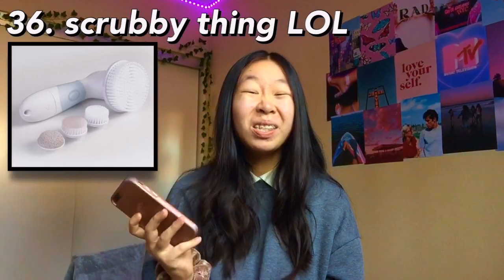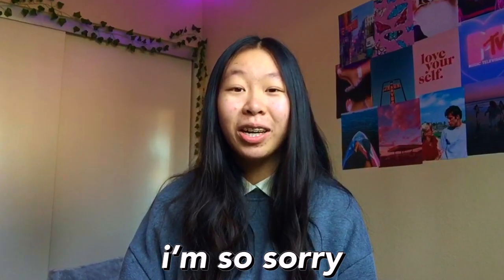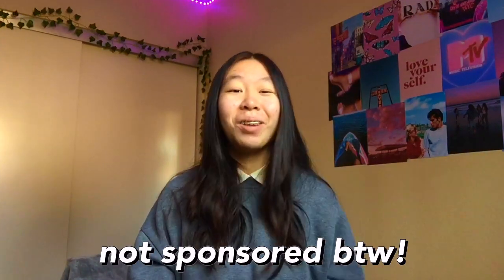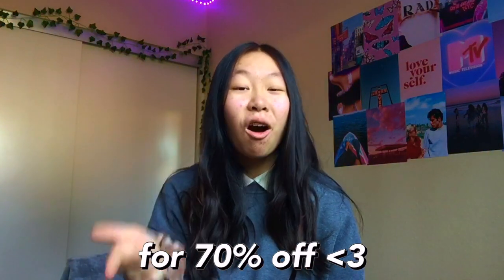The next one is longboards or skateboards — these are just so fun and such a vibe. The next one is a facial cleansing brush — I don't know what it's called but I'll put a picture here. These are pretty pricey. You can get them from Duval or Vanity Planet. I got mine from Duval and it's so good for skincare. If you get it from Duval, use my code ENOS for 70% off — I'll leave a link in the description. The next one is a ukulele — these are so fun to play.